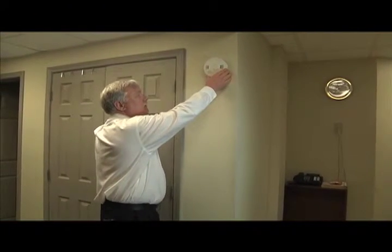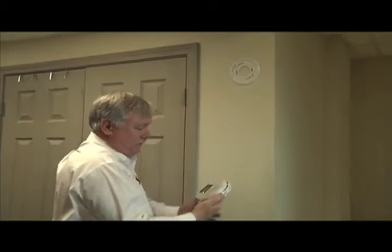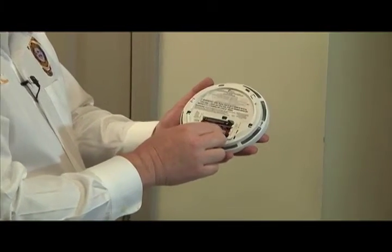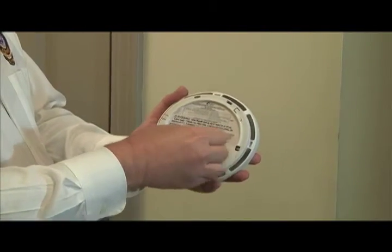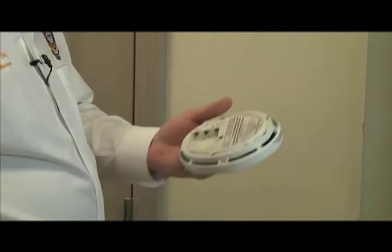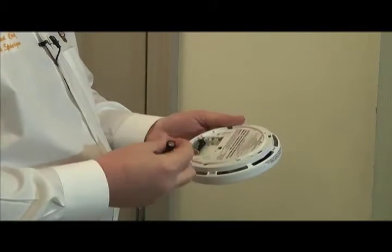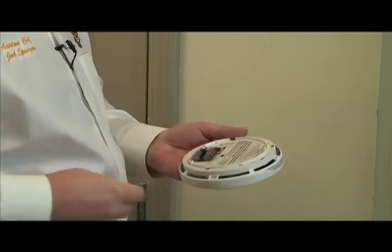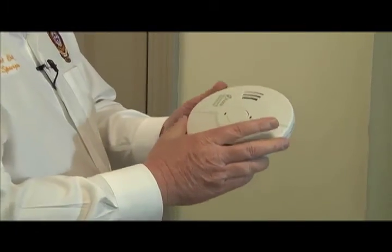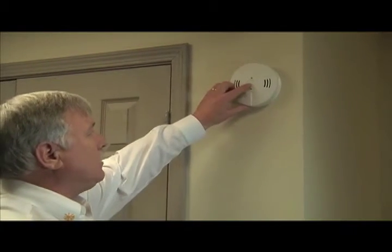This smoke detector is totally different from the one we just changed. The nine-volt battery unit was front-accessible, but this one has to be taken off from the mount itself to access the batteries, which are in the back of the smoke detector. These take double-A batteries, so we have to take the three batteries out, get three new batteries and replace those. When we put it back on, this one asks us to push the test button to ensure that it has also been properly installed.